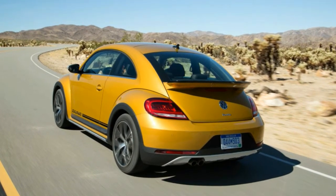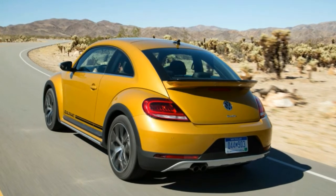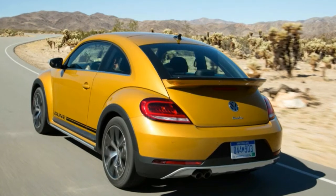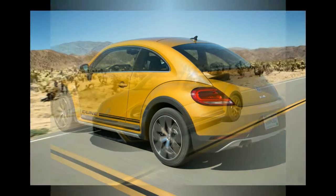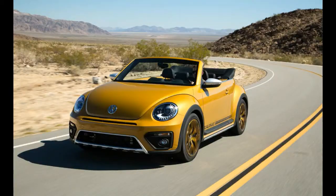Its virtues are the same as those of any other Beetle. Massive slabs of glass make for an airy cabin and excellent visibility. It steers and rides with typical VW competence. You can choose between coupe or convertible and black, white, or Sandstorm Yellow paint, but you always get a turbocharged 1.8-liter four-cylinder and a six-speed automatic. Our only serious beef: the brake pedal requires an unusually firm and long press before the binders bite hard.